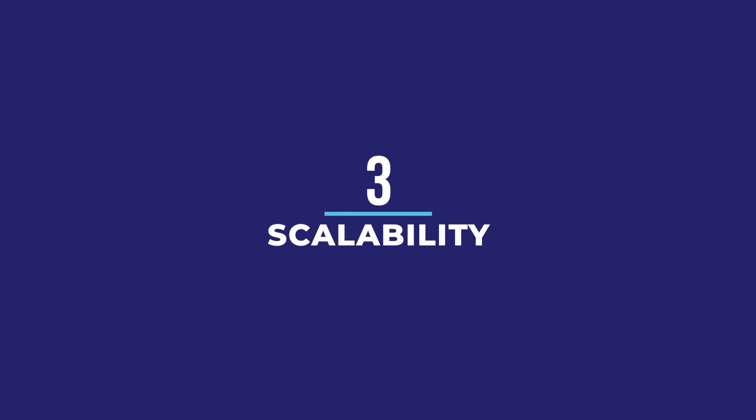Third is scalability. Microsoft makes it very easy for you to scale your environment. If you require additional horsepower, you can scale your environment automatically or manually. You can also descale your environment to save money.